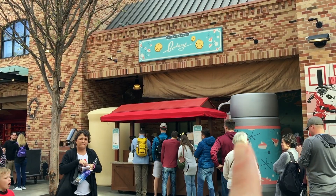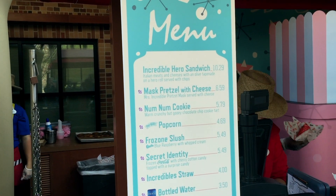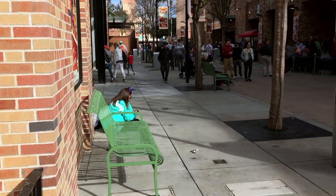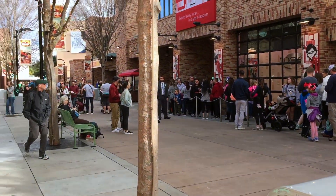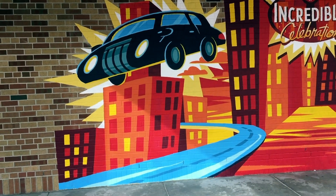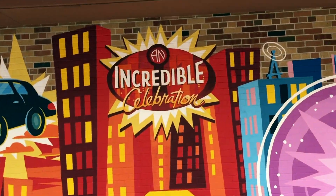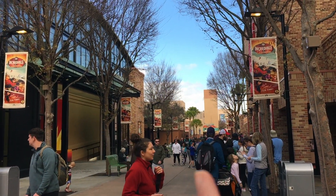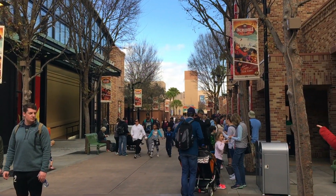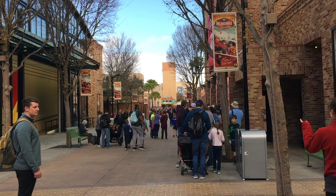There's a bakery right next to the Edna Mode experience where you can get the Jack-Jack cookies, and here's the full menu they have over there. This object right here is going to be part of a Jack-Jack scavenger hunt — I've heard it's not fully operational yet, but it's another activity you can do while walking around the Incredible Celebration. There's also a cool photo op in the area — it says 'Incredible Celebration' and you can fit a few people in here and do your own superhero poses. This is where Pixar Place used to be, with the former entrance to Toy Story Mania. They've really transformed it into a city block for this Incredible Celebration.